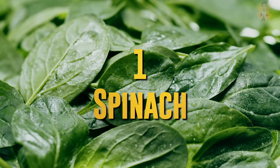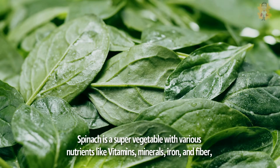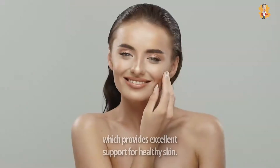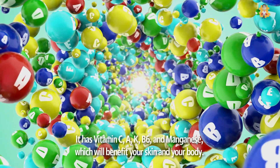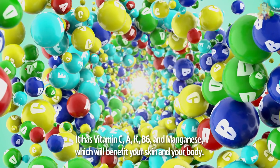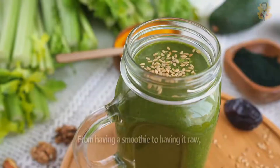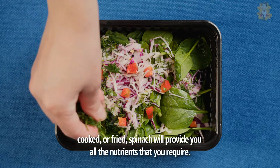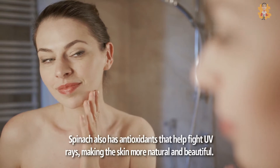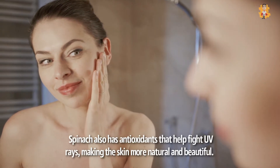1. Spinach. Spinach is a super vegetable with various nutrients like vitamins, minerals, iron, and fiber, which provides excellent support for healthy skin. It has vitamins C, A, K, B6, and manganese, which will benefit your skin and your body. From having a smoothie to having it raw, cooked, or fried, spinach will provide you all the nutrients that you require. Spinach also has antioxidants that help fight UV rays, making the skin more natural and beautiful.